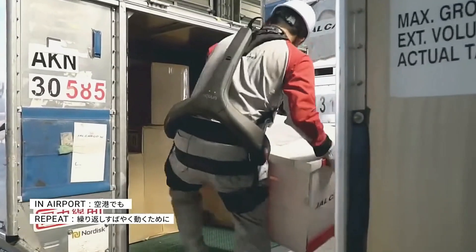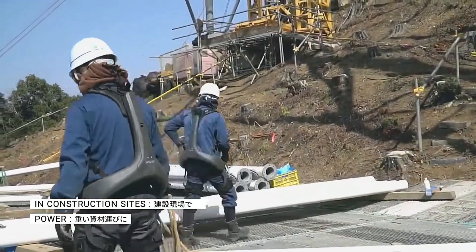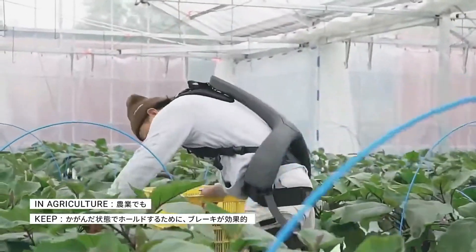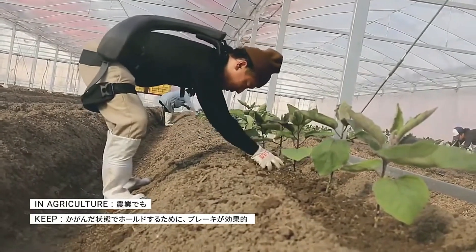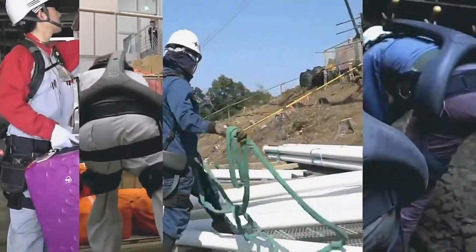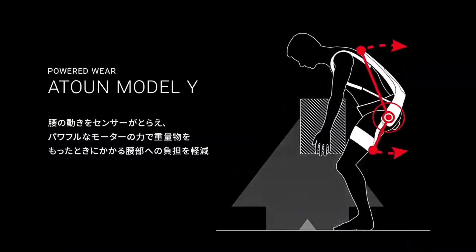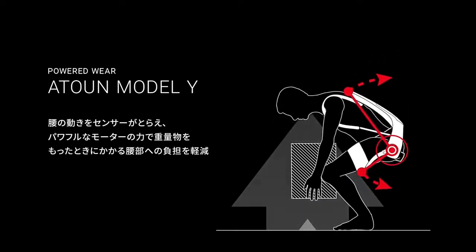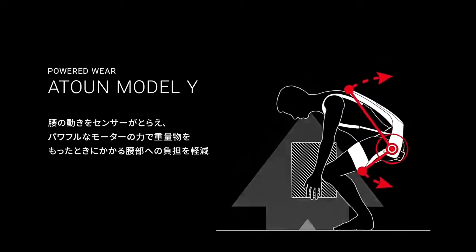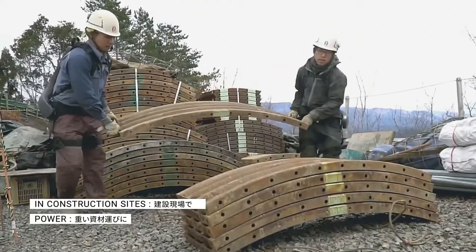This device can be used by export workers, for construction purposes, and even by agricultural workers. This Y-shaped device should be set on your back; it will support your backbone. When you want to carry heavy weights, this device provides back support and muscle support so that you can easily lift heavy objects. It is made for those who need to carry heavy things at work.